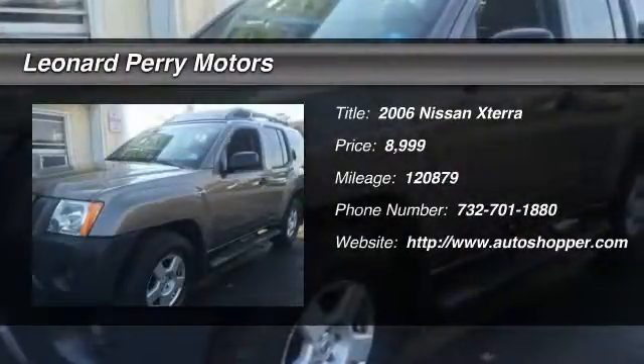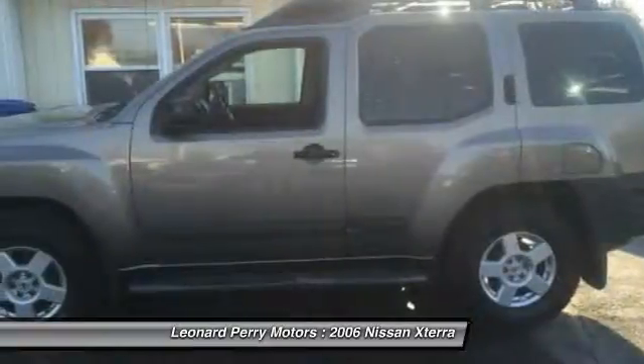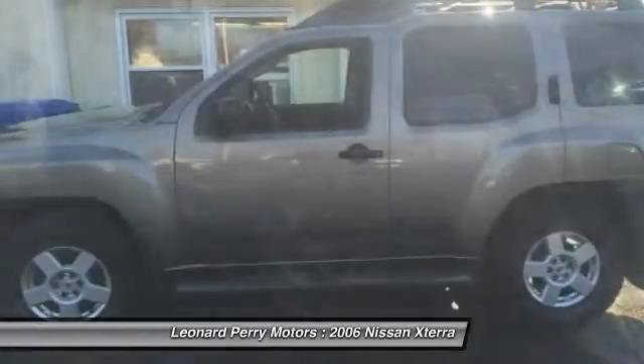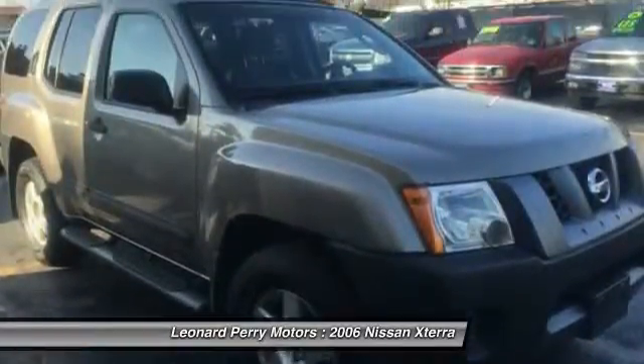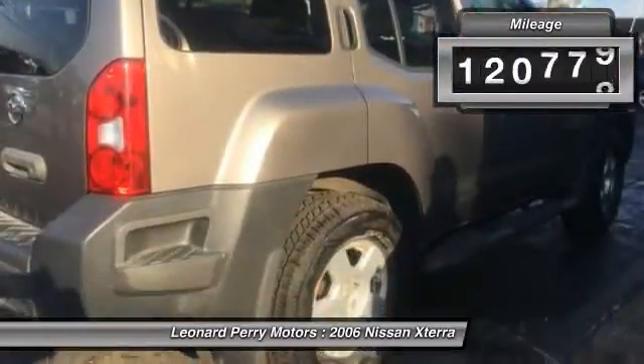The 2006 Nissan X-Terra. Accelerate your activity with the Nissan X-Terra. Its powerful 24-valve V6 lets you climb faster and further, while its versatile interior lets you stretch out in style.